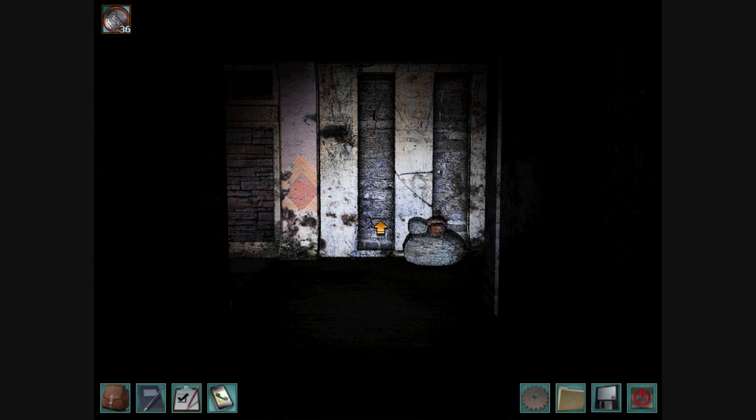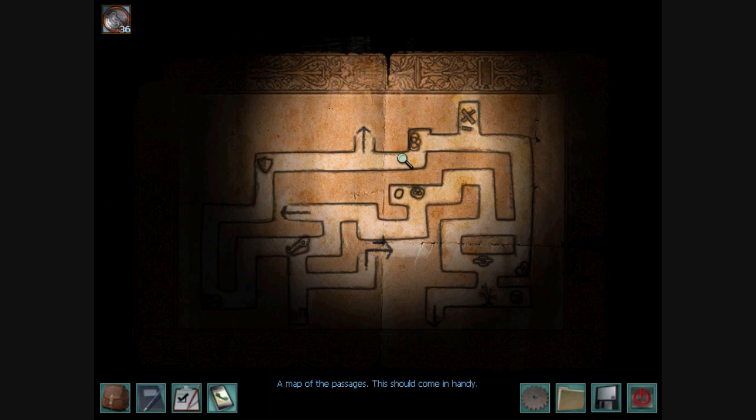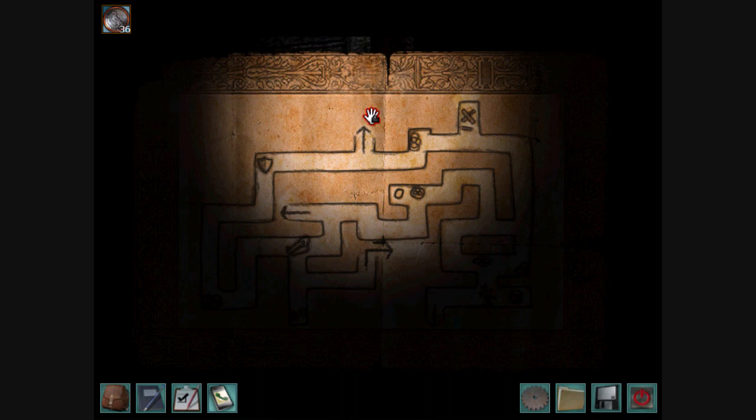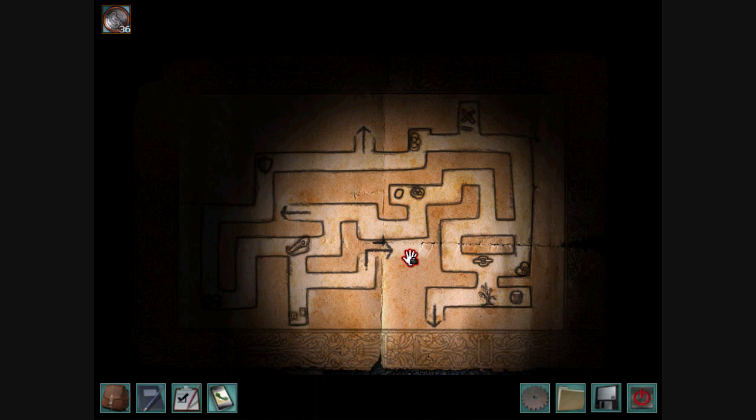I don't see any maps anywhere in this area. Wait, is this it? A map of the passages. This should come in handy. So this is the map, and it shows you where everything is. This is the exit we tried to get through, but it was locked. And this is the exit to the forest. I think this one is the exit to Nancy's room, and this one is the exit that we came from — the one that leads to the well.